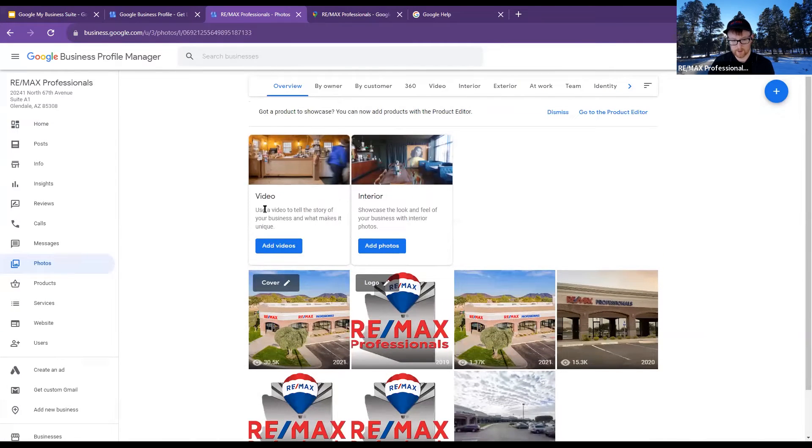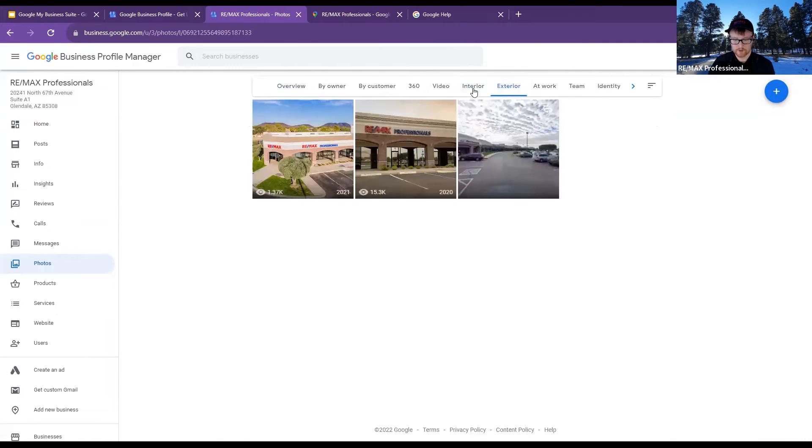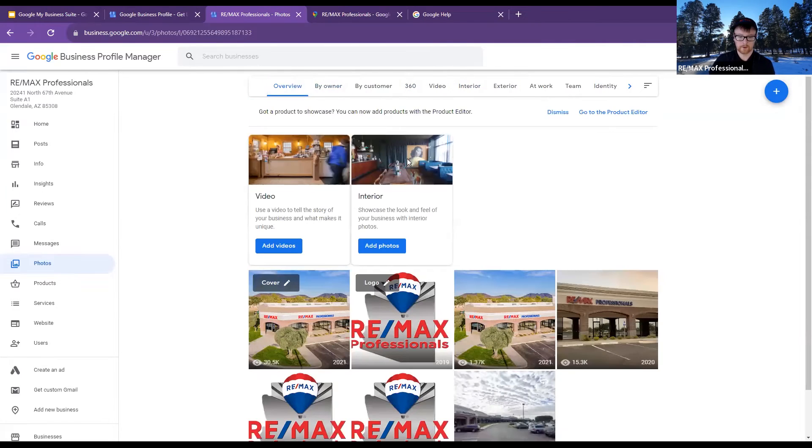You'll be able to order them on your profile, but how it pops up for people depends on what they're Googling for. When I click on the photo section, it's all identified by different areas — people, people at work, exterior photos. We've got only exterior photos right now. Next time I'm there, I'll take some interior photos. We've got a 360, the parking lot.